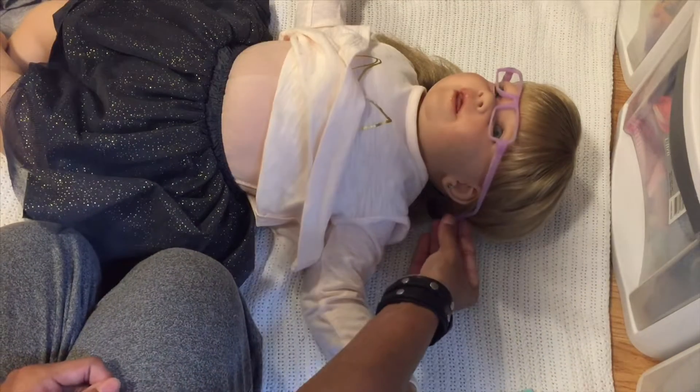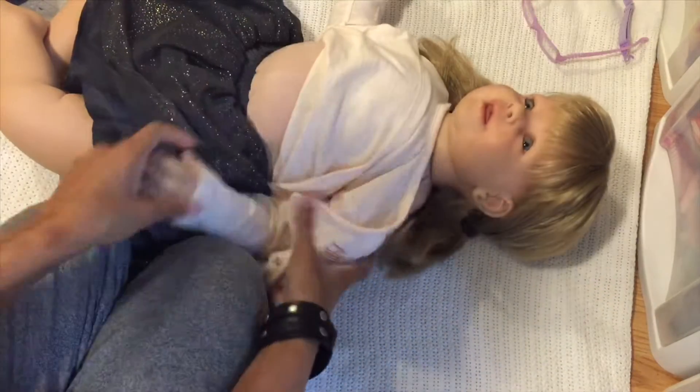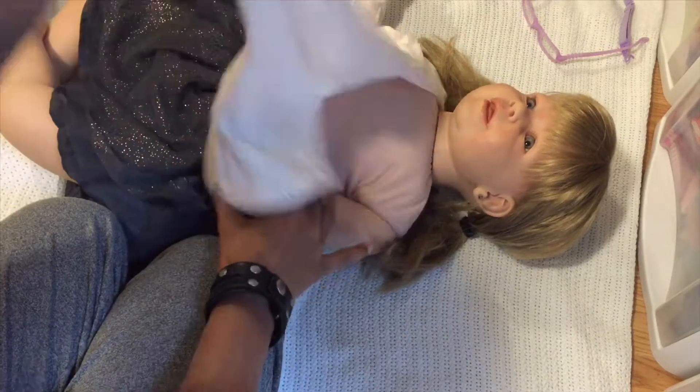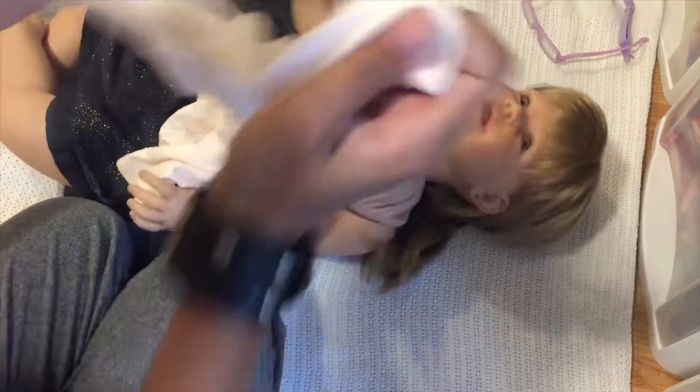Let's see what other facts we can share about cerebral palsy. I love this shirt because it buttons all down the back — you can see that — so we don't have to put it over her head, just snap the buttons and it's done. One in ten people with cerebral palsy have severe vision impairment.